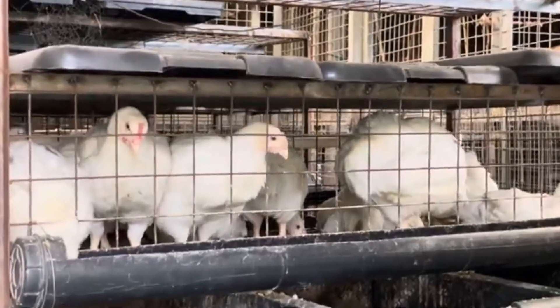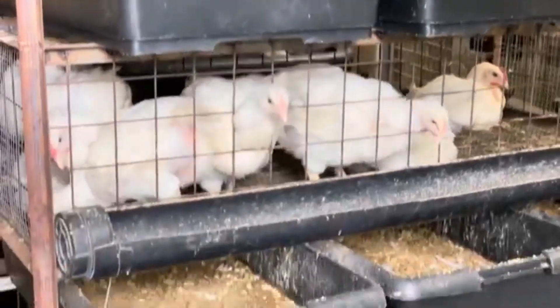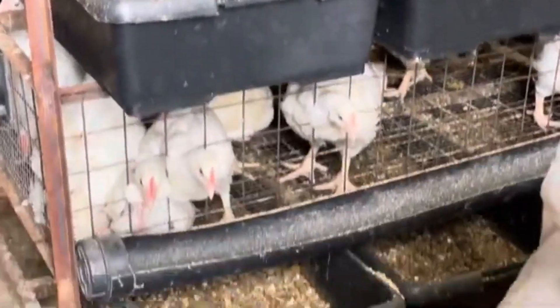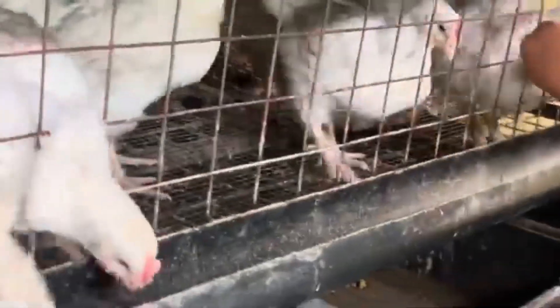Welcome back to Radical Farming, the channel where we explore innovative and sustainable farming solutions that can change the way we grow and feed. Today, we're diving deep into something that might surprise you — zinc, an essential mineral that is often overlooked but crucial for the health and growth of chickens.